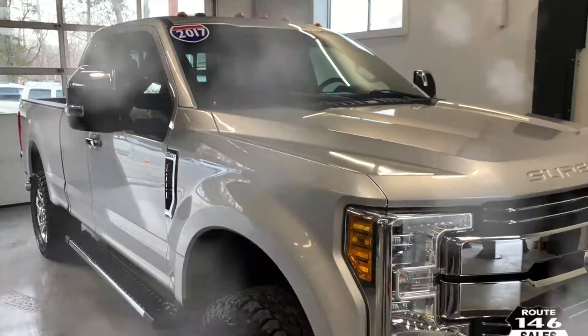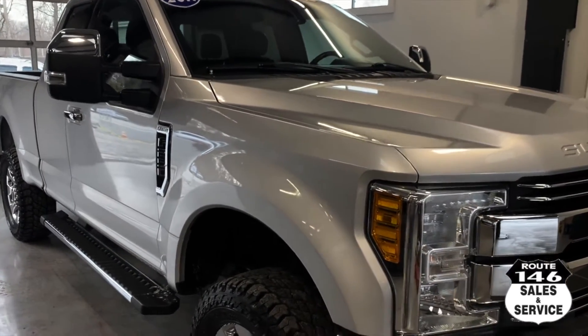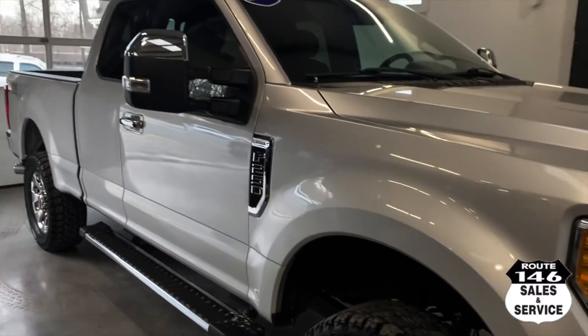Joe from 146. I just bought this yesterday — a 2017 new body F-250 Lariat.